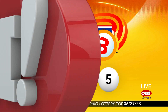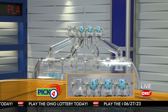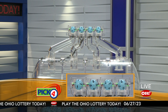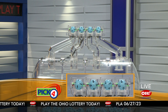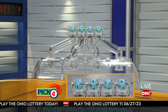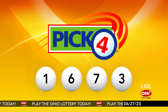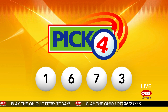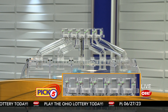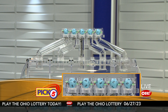And now the winning Pick 4 numbers: first up is a one, next a six, next a seven, and finally a three. So today's midday Pick 4 numbers are one, six, seven, three.